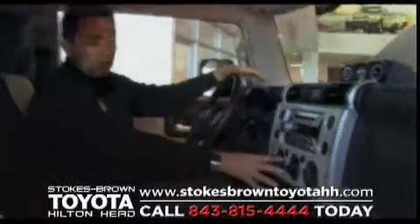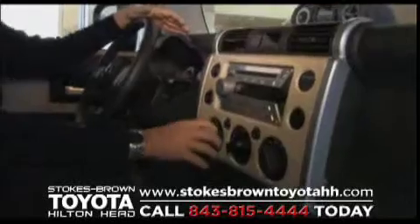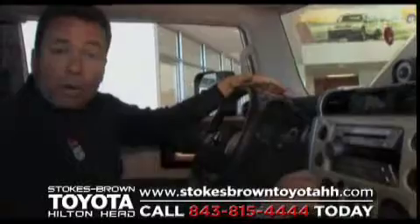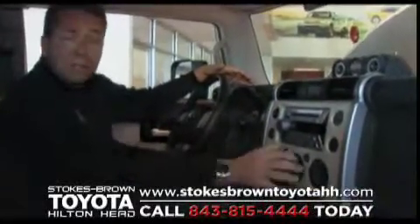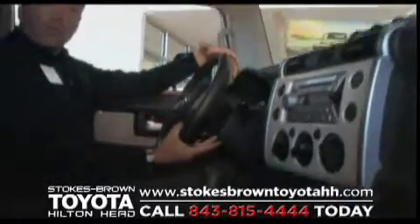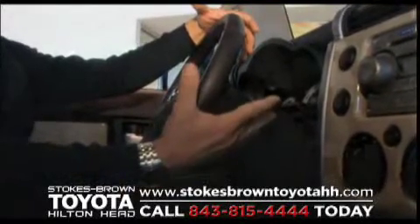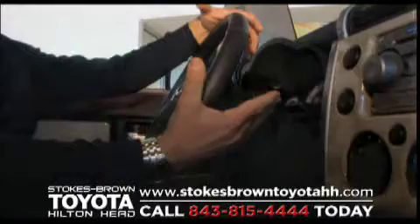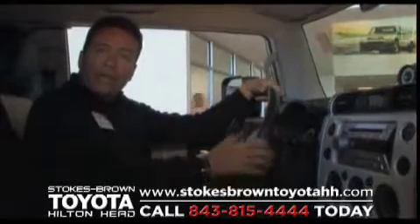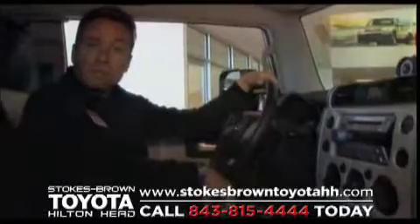In true Toyota tradition, we have our HVAC controls very easily accessible. You'll notice they're very large because a lot of times off-road driving you're wearing gloves, so we want you to be able to access and operate your heating, ventilating, and air conditioning controls very easily from both the driver and the passenger seat. Like all other Toyotas, we have our cruise control on its individual stalk, and your windshield wipers are operated by a separate control. We individualize those because you use your cruise control less than you do your windshield wipers, and we don't want to clutter up one stalk.